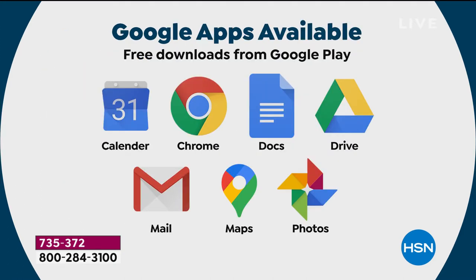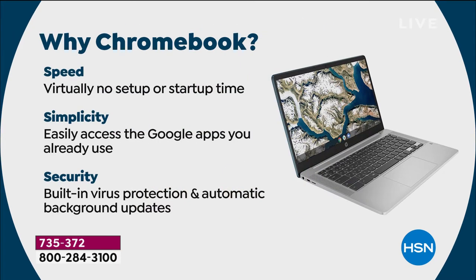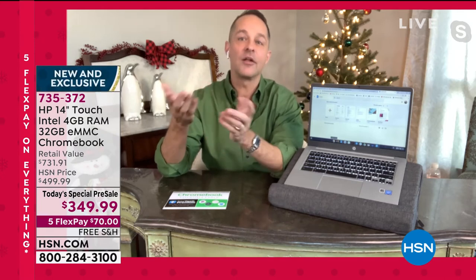Google Calendar, Google Chrome, Google Docs, Google Drive, Google Mail, Google Maps, Google Photos — those are all free. You don't have to pay for any program ever again. If someone wants to buy Microsoft Word for it, it works on this Chromebook. You can download Microsoft Office 365 — Word, Excel, PowerPoint, Access, OneNote, Publisher — all available in the Google Play Store. Everything is available in the Google Play Store.